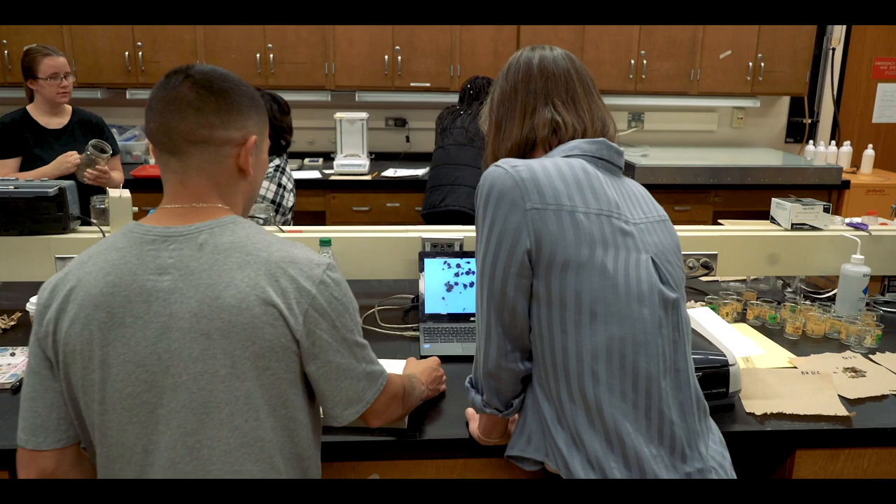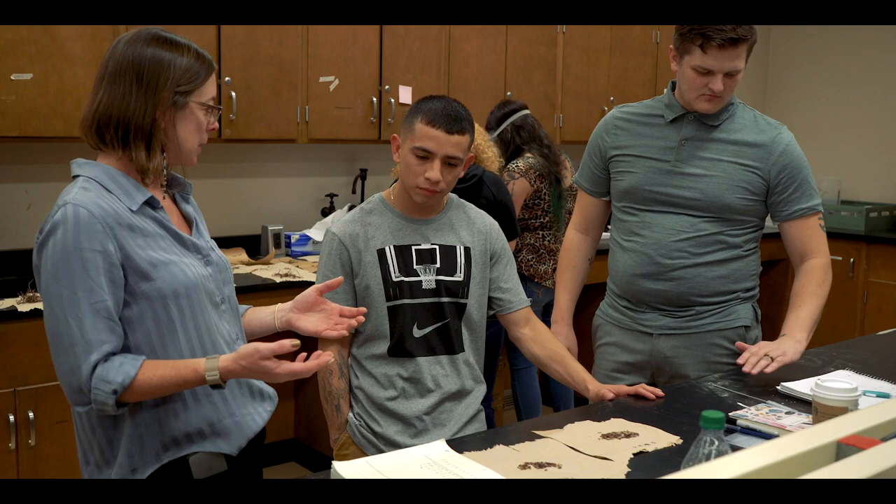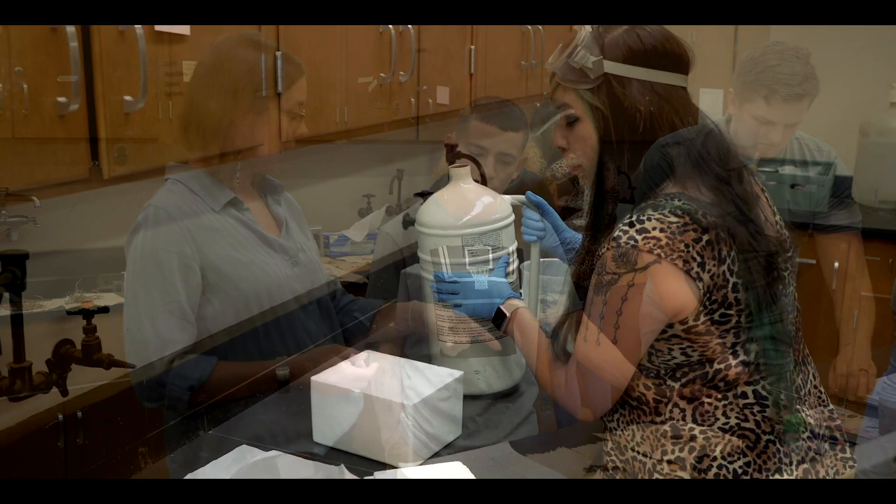Oftentimes an undergraduate student can't get into a research lab because it often takes a certain amount of social, science, and cultural capital to know how to approach a research lab and then be the student that gets chosen to be mentored in an independent research lab. So a CURE is a great way to mitigate that kind of inequity in who gets to experience research, and getting to experience research may be the thing that gets a student hooked in science or at least gives them the skills that doing real research can provide.